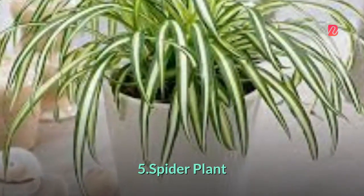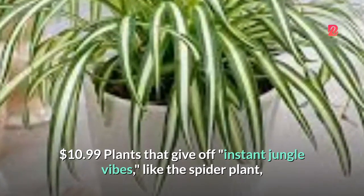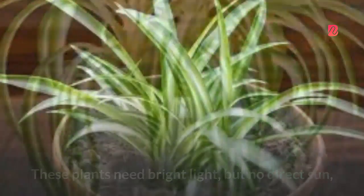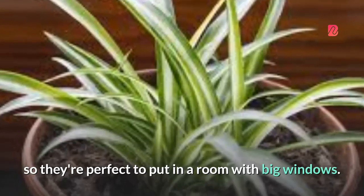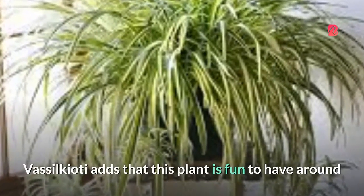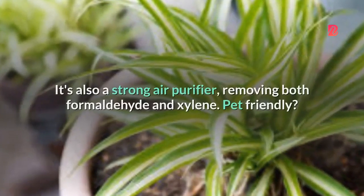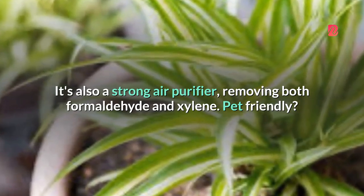5. Spider Plant — $10.99. Plants that give off instant jungle vibes, like the spider plant, are having a serious moment right now, according to Marino. And they're super easy to care for, says Vasilchioti. These plants need bright light but no direct sun, so they're perfect to put in a room with big windows — just keep it away from the windowsill. This plant is also fun to have around because it grows baby spiders — spiderettes — which can be easily propagated. It's also a strong air purifier, removing both formaldehyde and xylene. Pet-friendly? Yes.